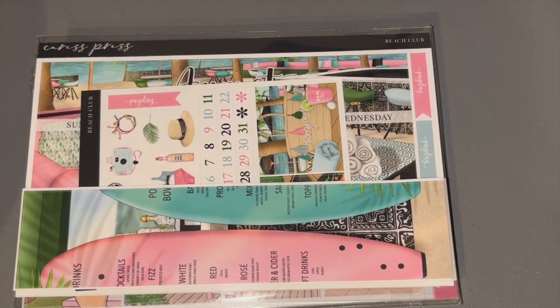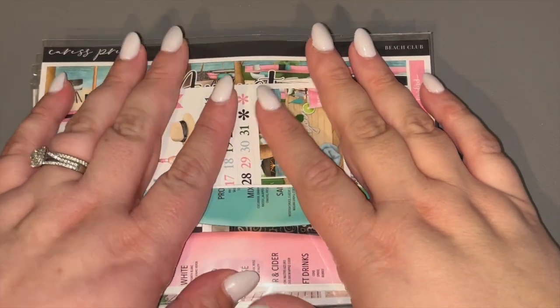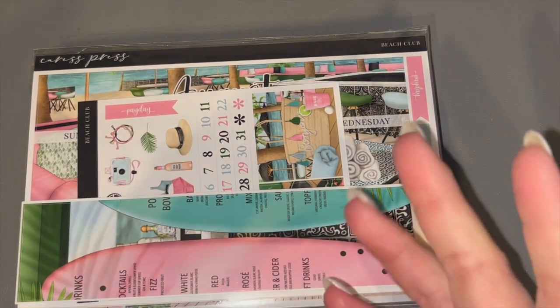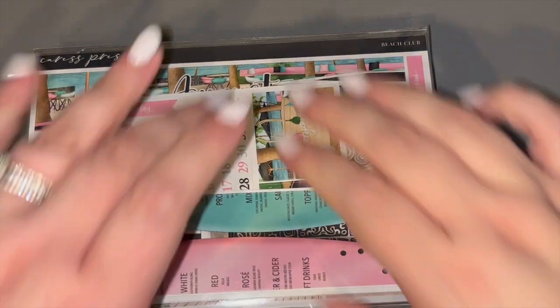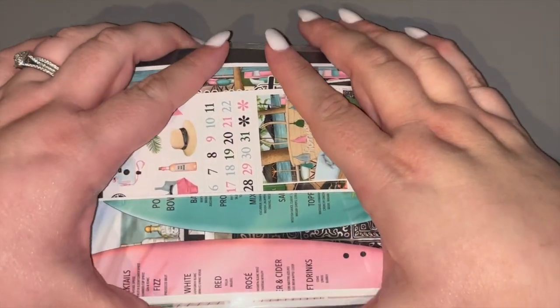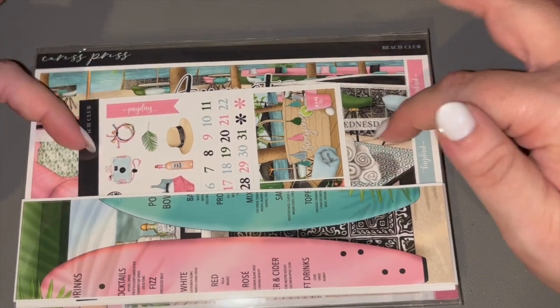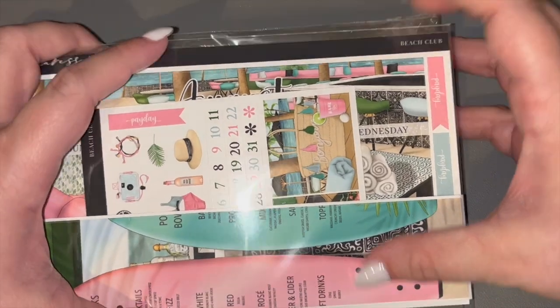Hi friends, welcome back to my channel! I'm going to go through my August kit lineup. I can't believe it's August — I think I say that every kit lineup. Finally got all my foils and everything, so everything is good to go. I do have two planners: this is my non-filming planner, my daily planner that you can see on Instagram, and I'm just gonna go through it really quick.